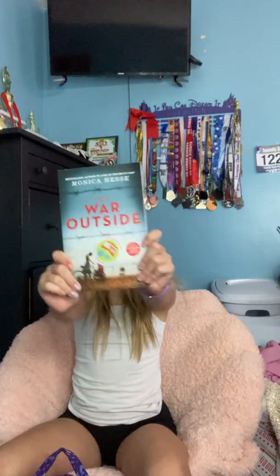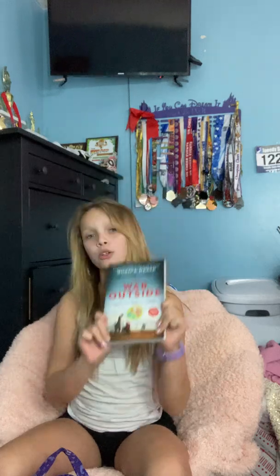What's on top of my book bag? A book called The War Outside. It's about World War II. I haven't started it yet.